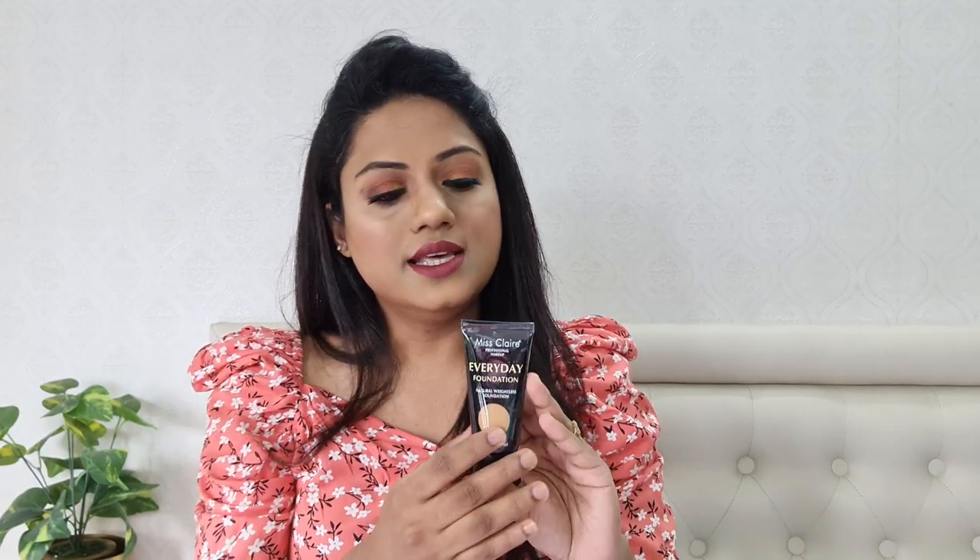That is why I'm recommending this particular foundation because their shade range is also quite decent. If you're somewhere around NC43, this particular shade MT Caramel would suit you perfectly. I'm wearing this foundation currently and it does have a slight yellow tone when you apply it but it does oxidize a little so it blends into my skin well. This foundation is really great, perfect for beginners. It also comes in a tube so you won't waste too much product. I would highly recommend you try out this foundation.